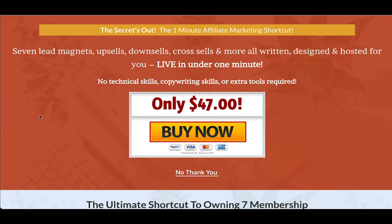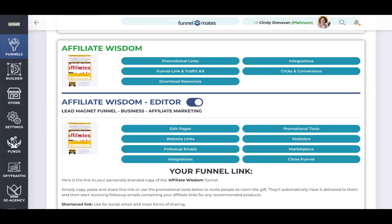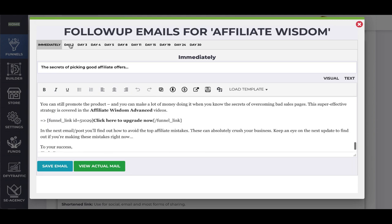Each of these funnels is built to build your list and to get you sales, and it's not just one funnel — we've got seven funnels. Over here we have a complete follow-up series and you won't even see this — it happens automatically when someone signs up for that free download.